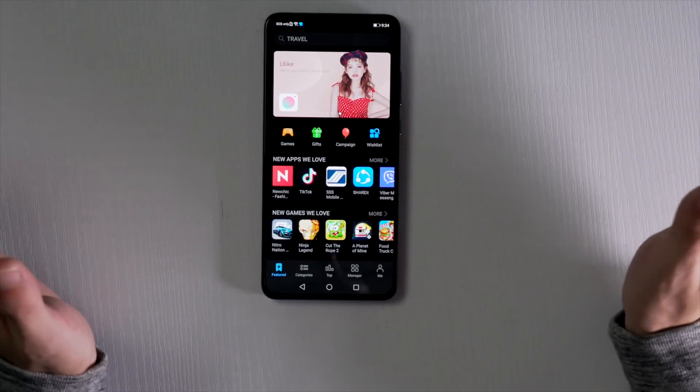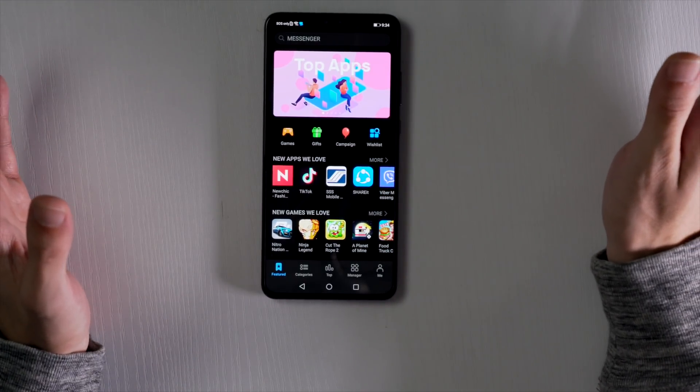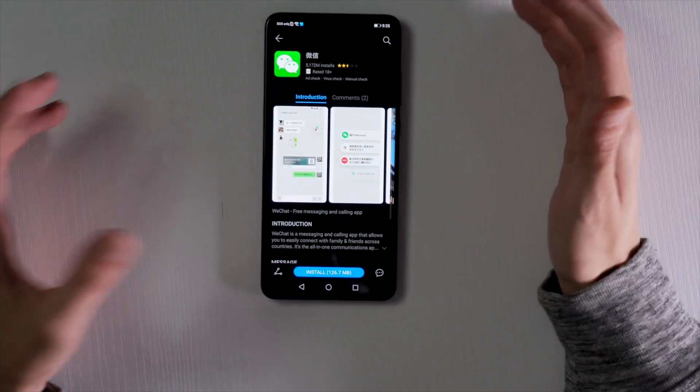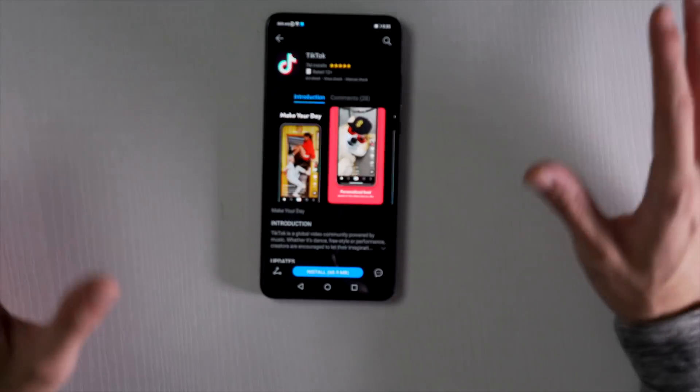Now, aside from third-party sources for APKs, we can go right into Huawei's very own App Gallery. Their library of apps is still growing, but right now they already have a few more commonly used apps such as WeChat, TikTok, and others. I'm going to install those two as well.